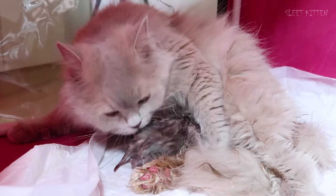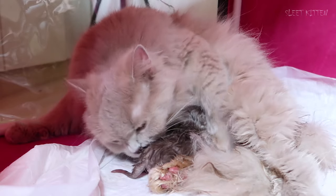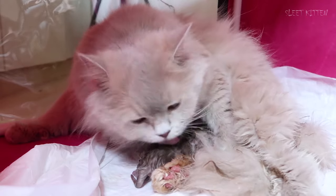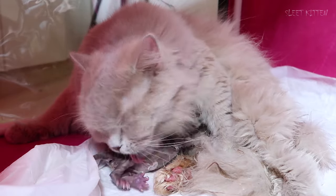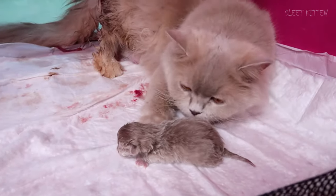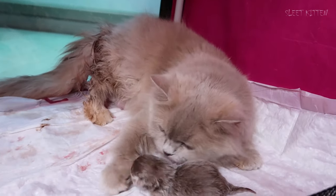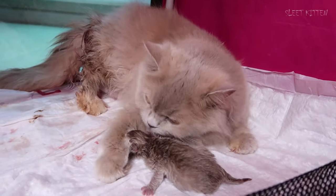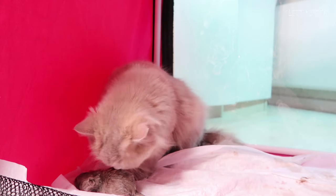Piper's labor started two days earlier than we expected. I rushed into the room and saw Piper had already given birth to her first kitten. The cat seemed to be in pain and fear due to the swift delivery. She was running around the room with the kitten hanging from her umbilical cord — I didn't capture this on camera as it all happened unexpectedly.